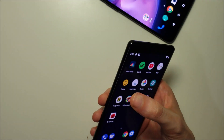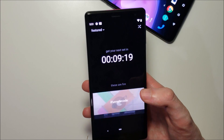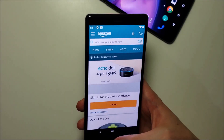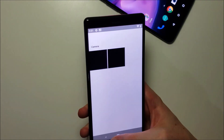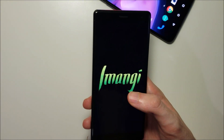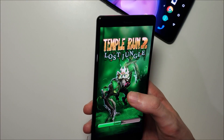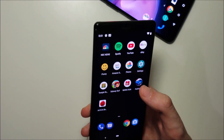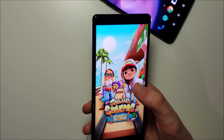I'm going to go ahead and boot up all the apps. Now it's booting up the apps pretty decently, but in terms of multitasking it's not that good.